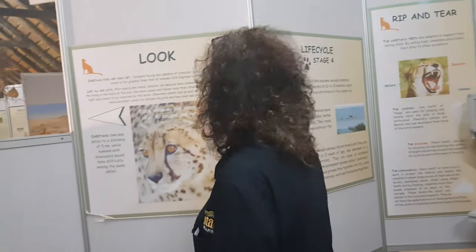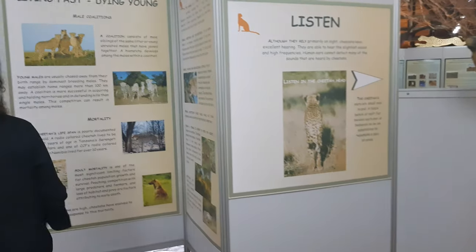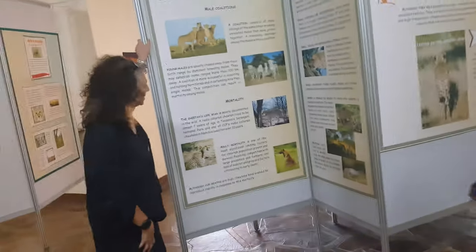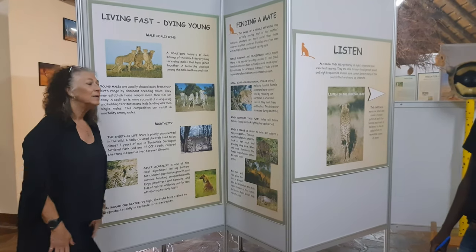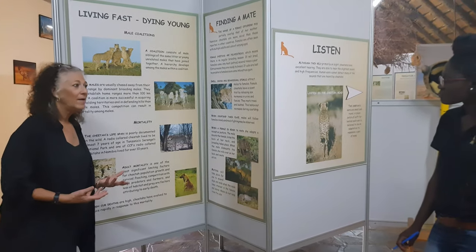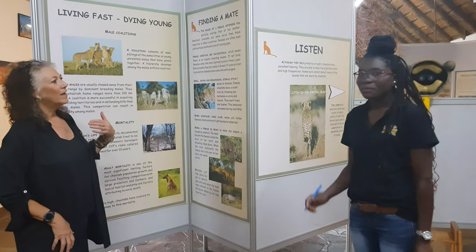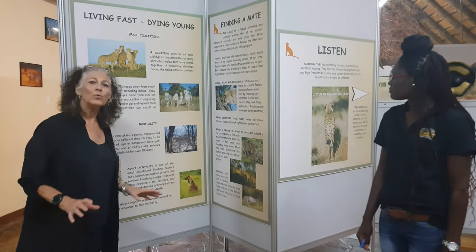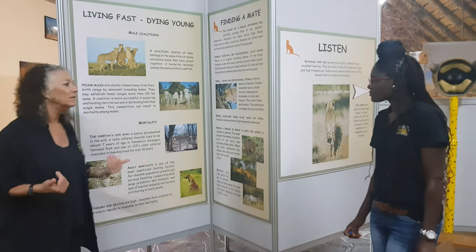We talk about how cheetahs see — they can see great distances. And then there's 'living fast and dying young': unfortunately, cheetahs in the wild don't have a long lifespan, because they spend most of their time trying to find territory, marking territory, and trying to find a mate and breed. That's the work we've done here for years, studying how the cheetah lives in the wild.